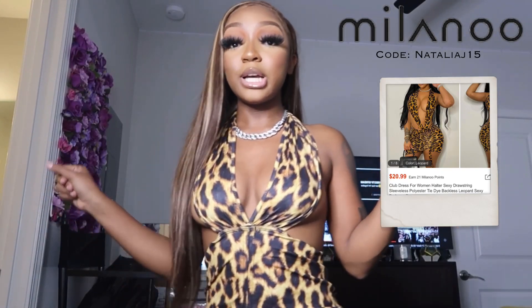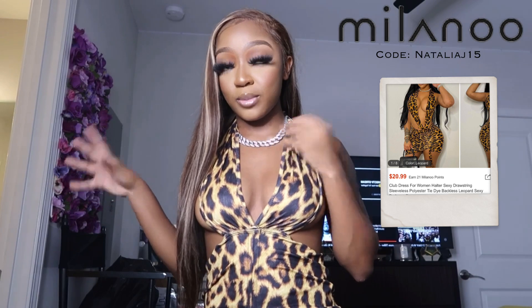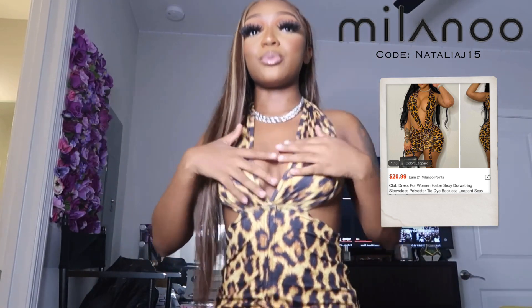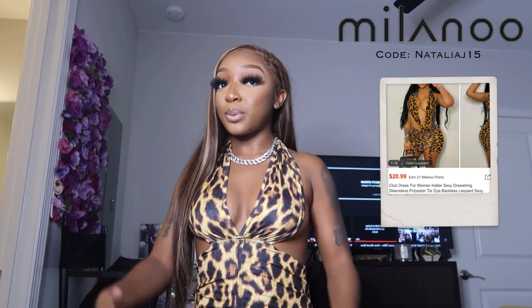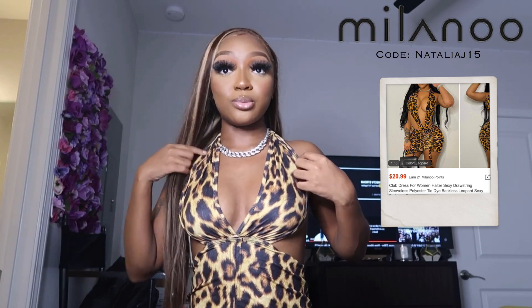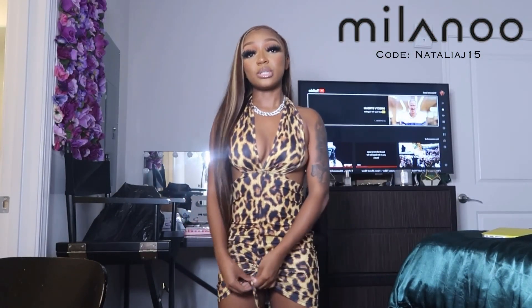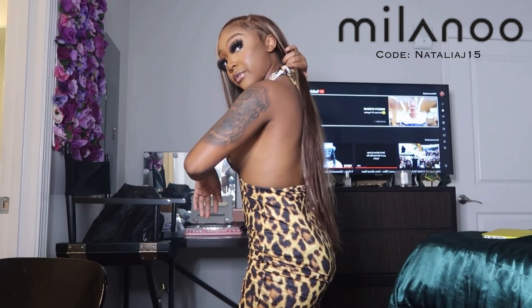For this next outfit it's a cheetah print dress — just ignore the jewelry I have on, I'm just showcasing outfits at this point. I love cheetah print; I really feel like it just complements me. I would definitely wear some gold jewelry with this. The dress has these two strings you pull to tighten up the height right here, and depending on how you tie it around your neck is how this part fits. The sides and the back of the dress are out — very cute. It's giving you better be on your A-game for a nipple pop-out.